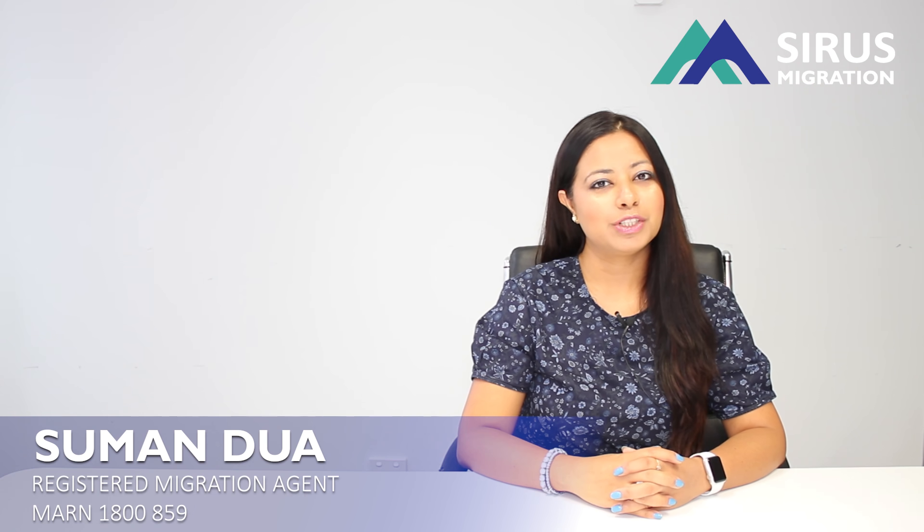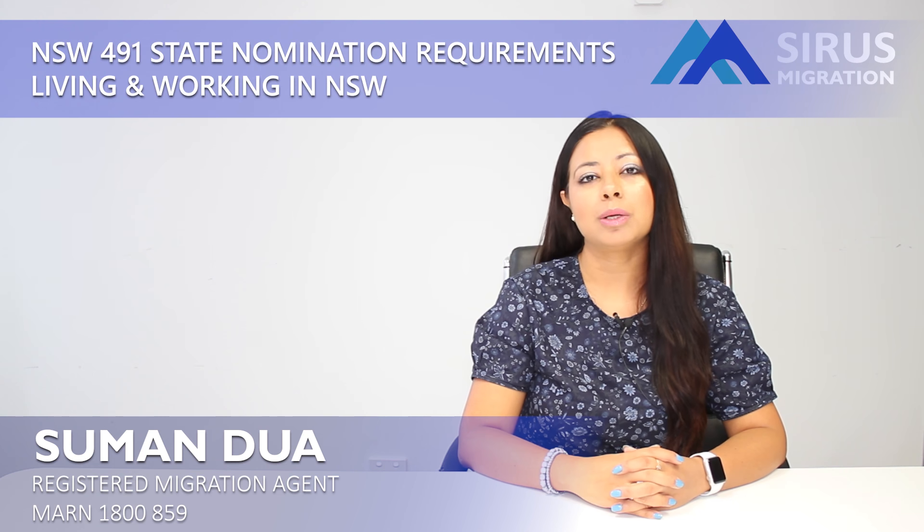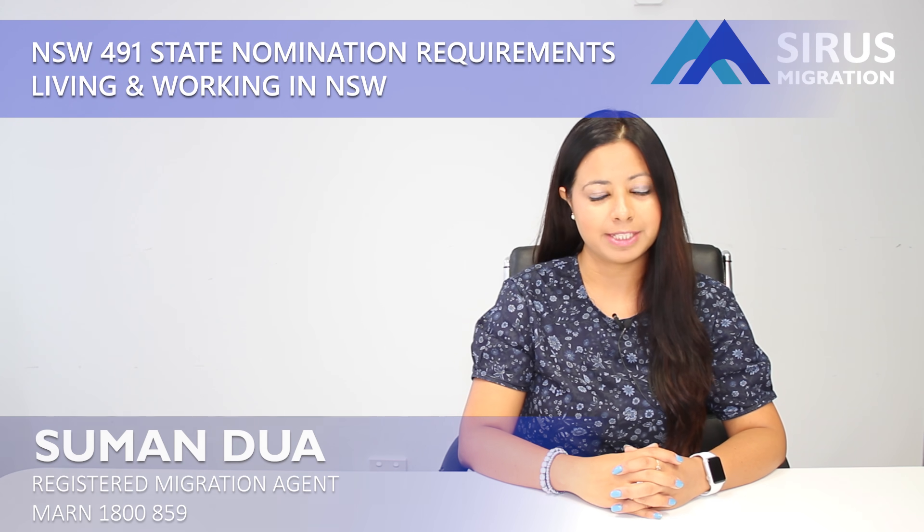Hello everybody. In this video today we are going to talk about New South Wales state nomination requirements for subclass 491, which is the skilled work regional provisional visa, granted for five years.